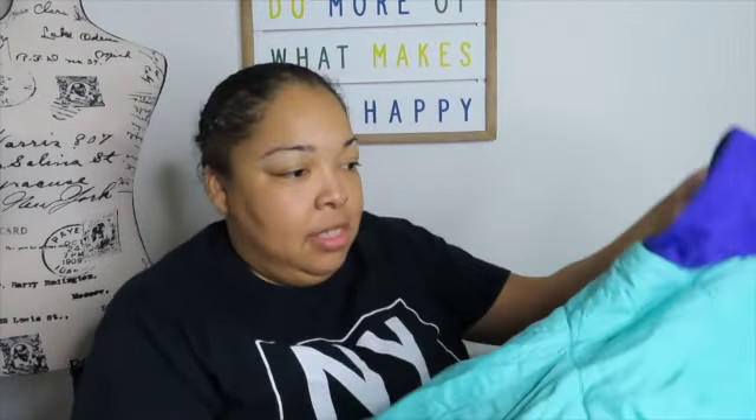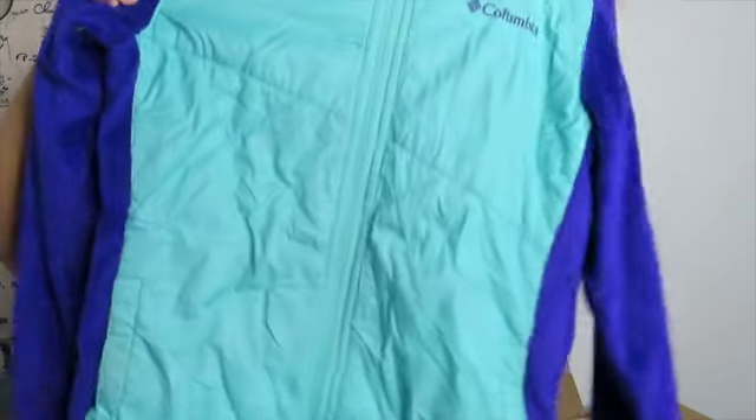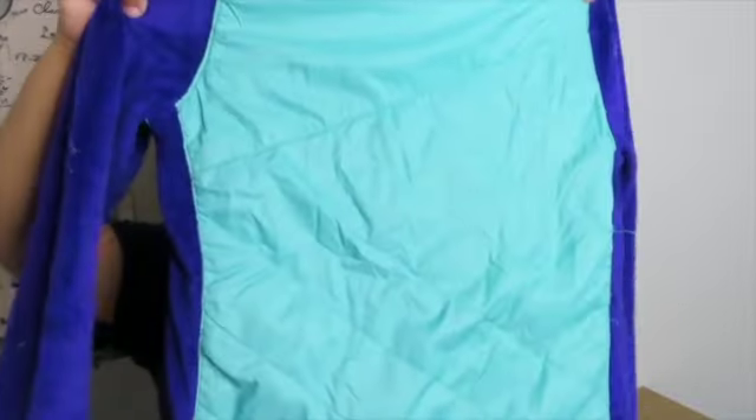This Columbia jacket — this looks like a children's size medium. This is nice, a lot of jackets to list. It's a little dirty, you might need to run it through the washer, but other than that it's pretty good.